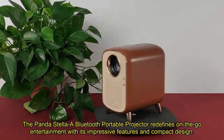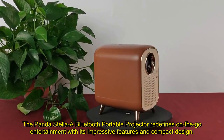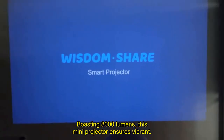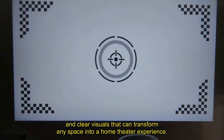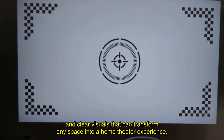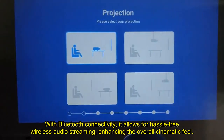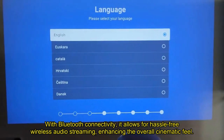The Panda Stella A Bluetooth portable projector redefines on-the-go entertainment with its impressive features and compact design. Boasting 8,000 lumens, this mini projector ensures vibrant and clear visuals that can transform any space into a home theater experience. With Bluetooth connectivity, it allows for hassle-free wireless audio streaming, enhancing the overall cinematic feel.